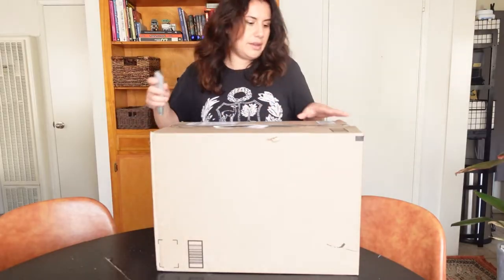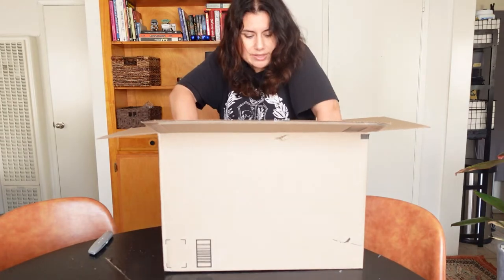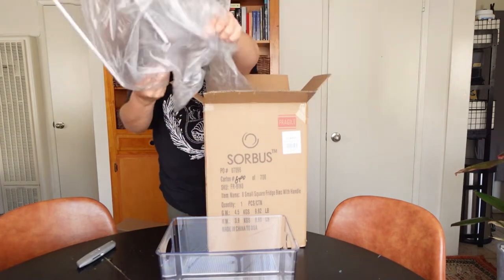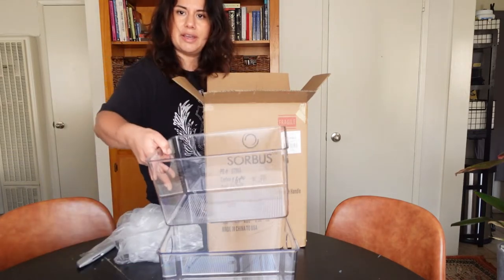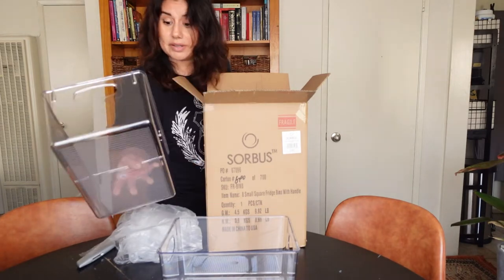I'm finally getting a few of the things that I need for the kitchen, especially for my cabinets. They now come separated by plastic — I read in the reviews that they used to come together with no separation and would break. Now they're separated by plastic and they look really nice. I already measured so I know they're gonna fit in my cabinets.